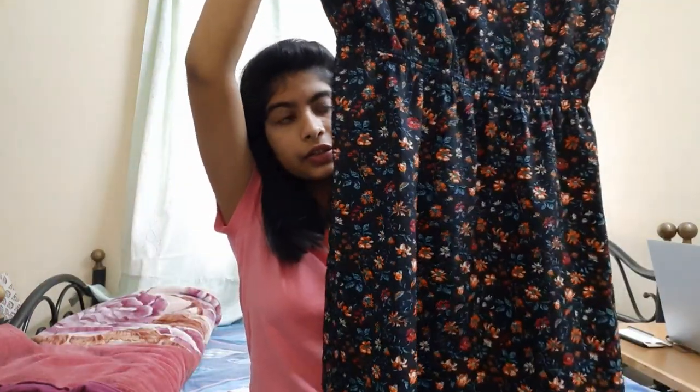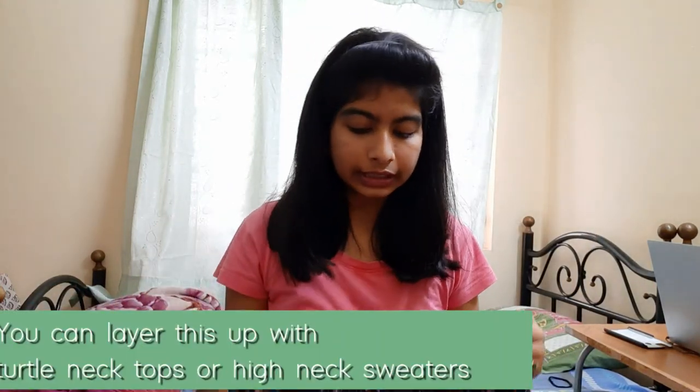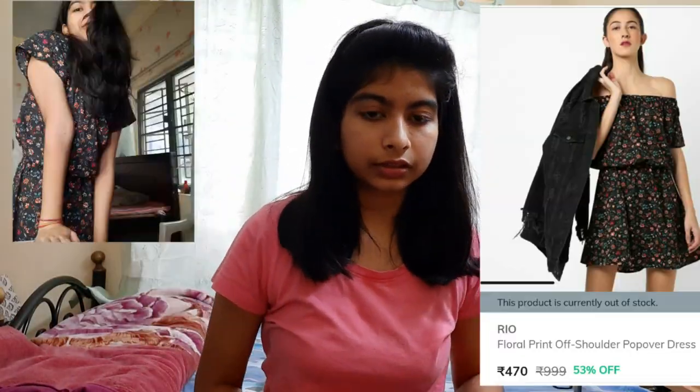Another favorite of mine is this top. It also has floral details with small prints all over it. It is an off-shoulder top, but I don't prefer wearing off-shoulder so I wear it normally — and even worn normally it sits as a U-shape on your neck so it doesn't look awkward. The elastic at the waist cinches your waist very nicely. This was from RJO and I got it for 453 rupees in size small.